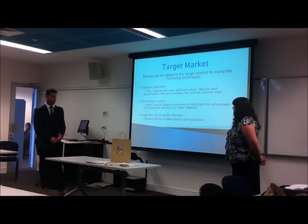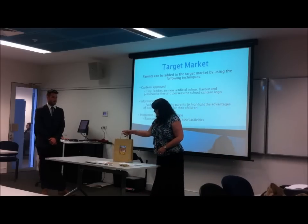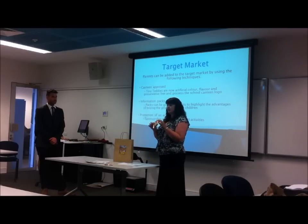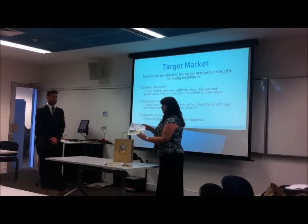We've created some information packs as well, which Leigh-Anne will show you. We've actually put some products in there so we can put the product into the hands of parents. We've also got a two-for-one offer which they can take to their local supermarket, and some information on health and wellbeing put together by parents as well.